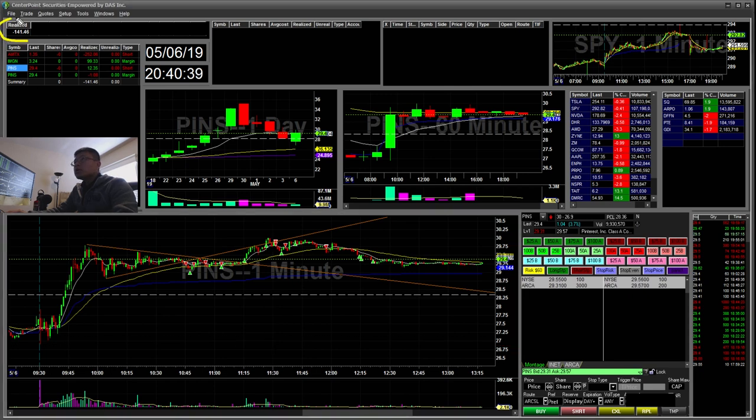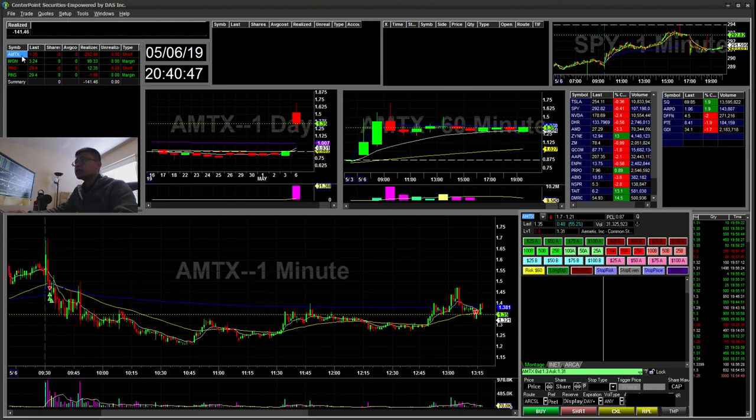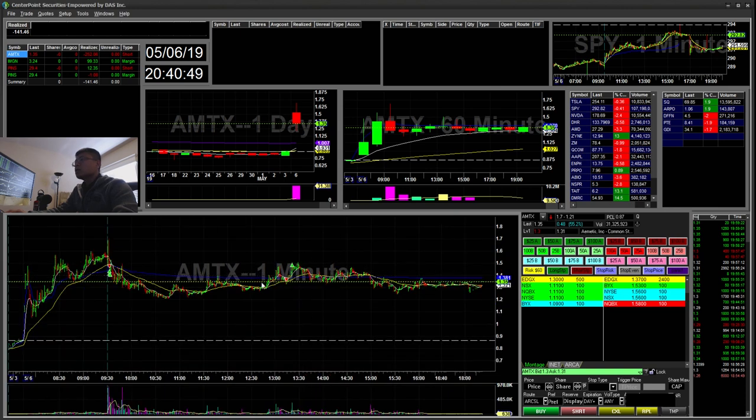Overall, I was down $141. I started the day green but gave away my profits on that last big AMTX trade — kind of disappointing. Today the market gapped down, so there were some movers.